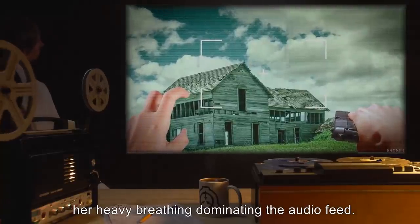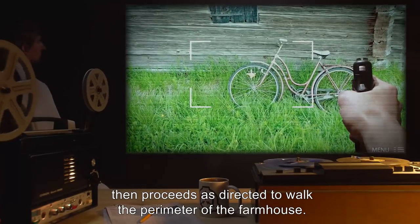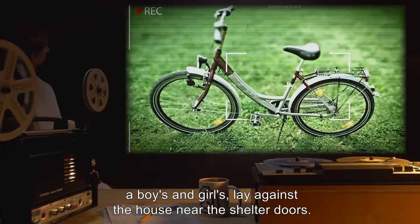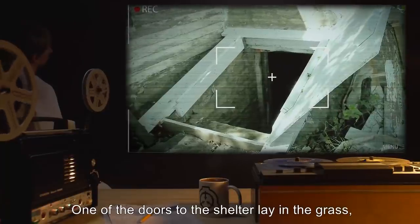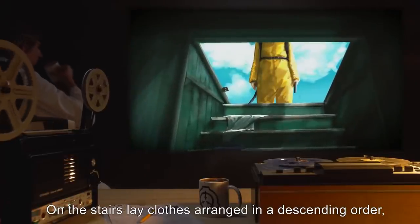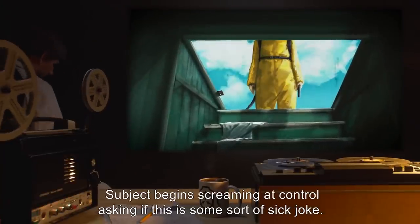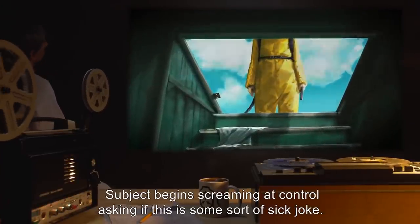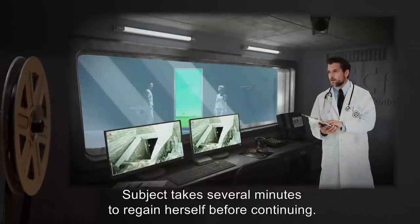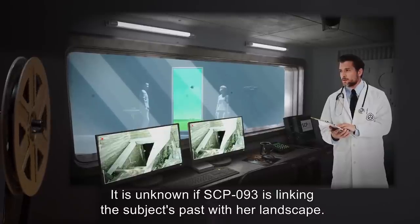Subject takes a few minutes and announces that she's fine, then proceeds as directed to walk the perimeter of the farmhouse. Children's bicycles — two, boys and girls — lay against the house near the shelter doors. One of the doors to the shelter lay in the grass, torn from the entrance as evidenced by splintering wood. On the stairs lay clothes arranged in a descending order — shoes to shirt going down them — belonging to a boy. Subject begins screaming at control, asking if this is some sort of sick joke. Control assures her they have never seen this environment either, and to please calm down. Subject takes several minutes to regain herself before continuing. It is unknown if SCP-093 is linking the subject's past with her landscape.